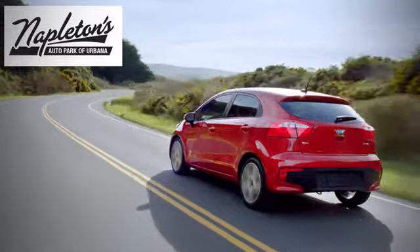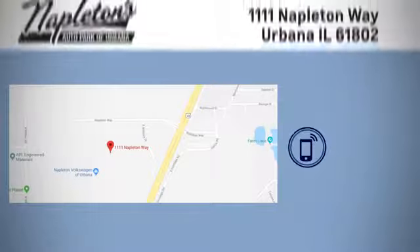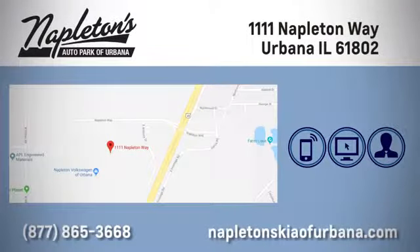Welcome to Napleton's Kia of Urbana. We're here to help you have the best experience possible. Call, click, or stop in today. We're located at 1111 Napleton Way in Urbana.